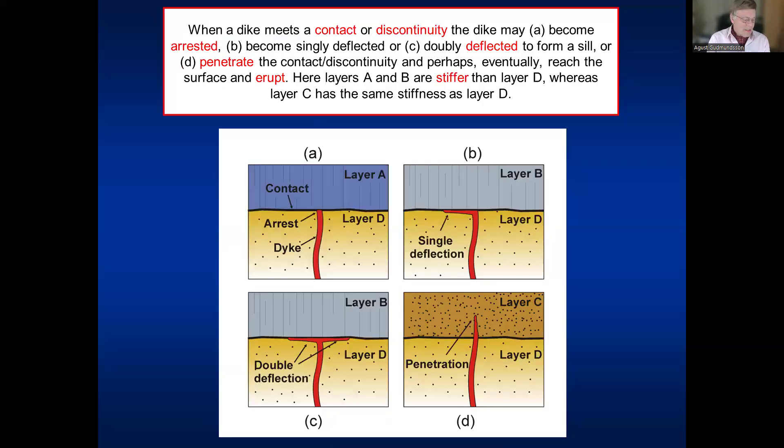When a dike meets a contact, it can become totally arrested as in case A, deflected into a sill in one direction as in B, deflected into a sill in two directions as in C, or penetrate. If the upper layer is much stiffer — with a higher Young's modulus than the lower one — there is a great tendency for the dike to become arrested or deflected into a sill.